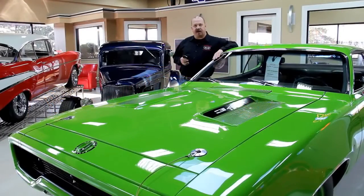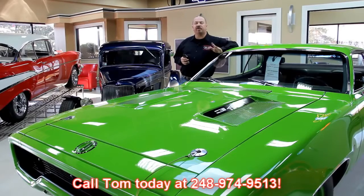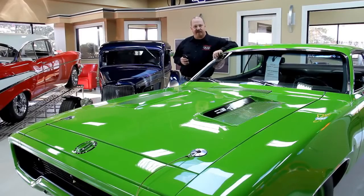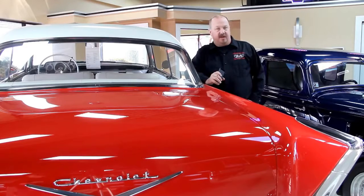If you're looking for pricing on our cars, go to our website at VanguardMotorSales.com — you can see all the prices there. Or you can call Tom at 248-974-9513. He answers his phone just about 24 hours a day, definitely seven days a week, and he returns all of his messages.